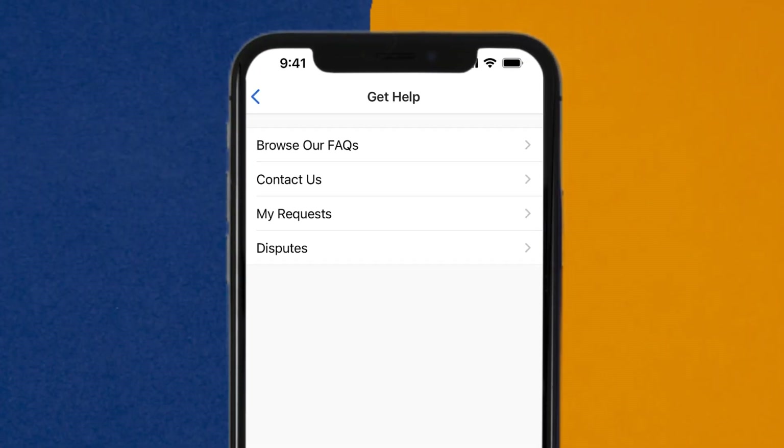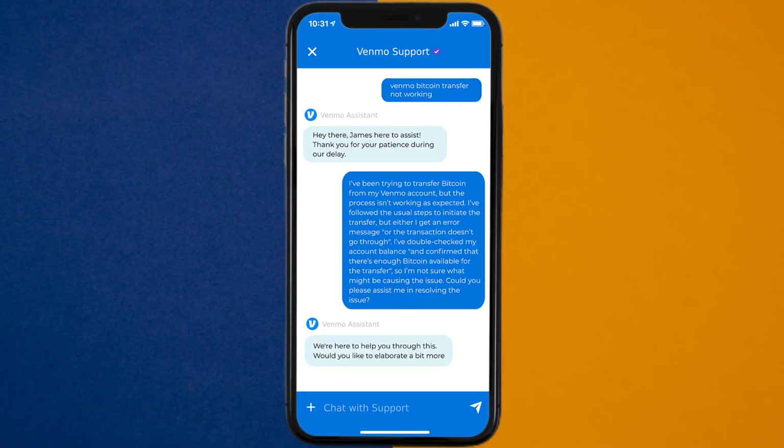It'll take you to this screen. Over here, you need to tap on the Contact Us option to contact customer support officials. Once connected, briefly explain the issue to the Venmo app representative. You can type something along the lines of: